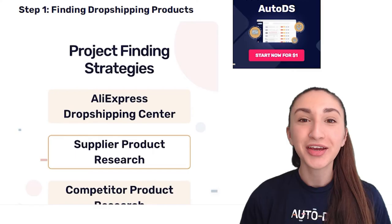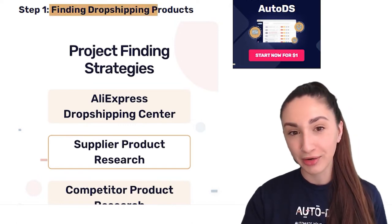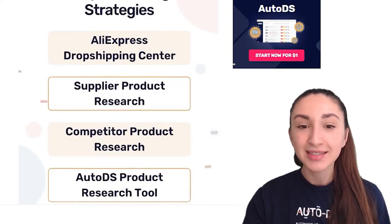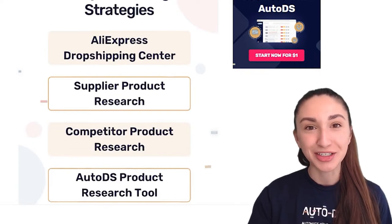Now it's time to explore the essential steps you need to know in order to become a successful dropshipper in 2022. Our first step is finding profitable dropshipping products, and we can do this through four strategies: AliExpress Dropshipping Center, Supplier Product Research, Competitor Product Research, and the AutoDS Product Research tool.